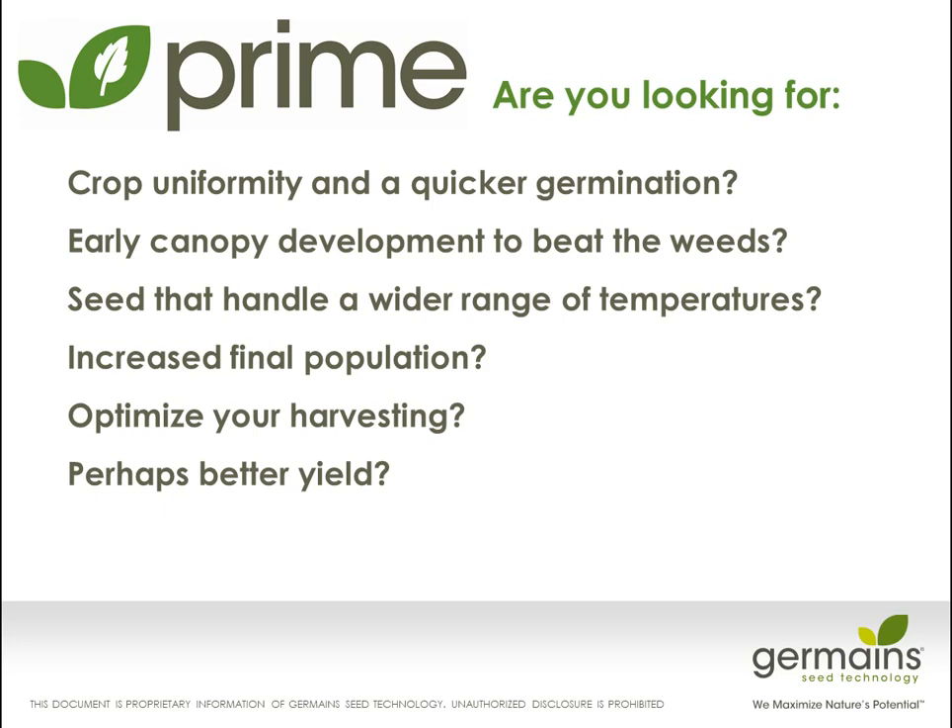When we start to talk about priming, many growers don't really understand what the attributes of priming are. So if we ask a couple of questions: what are you actually looking for when you're planting? Are you looking for crop uniformity and quicker germination? Are you looking for early and better canopy development to beat the weeds? Are you looking for seeds that handle a wide range of temperatures and grow under different conditions? Of course, you're looking for final plant population to be improved so that you can have more harvest going to market. These are the things that priming actually brings to individual seed lots, and understanding what the seed lots are will help you optimize your harvesting and give you a better yield in the end.